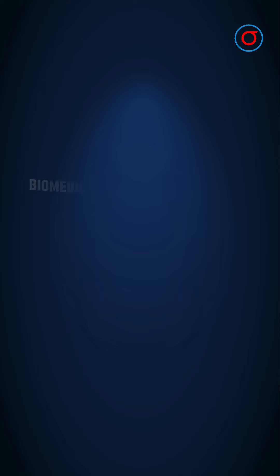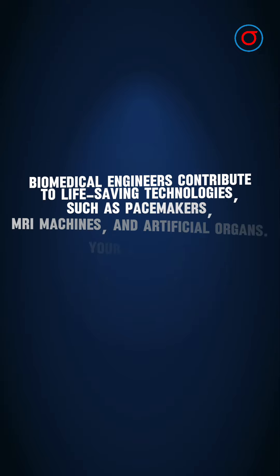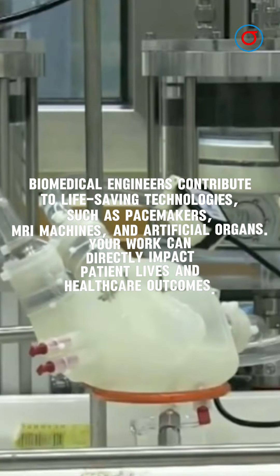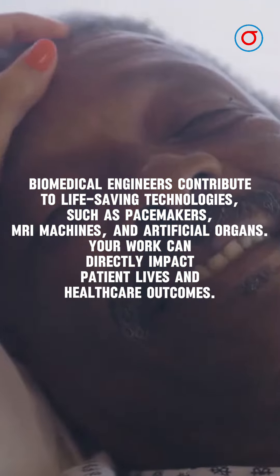Biomedical Engineers contribute to life-saving technologies, such as pacemakers, MRI machines, and artificial organs. Your work can directly impact patient lives and healthcare outcomes.